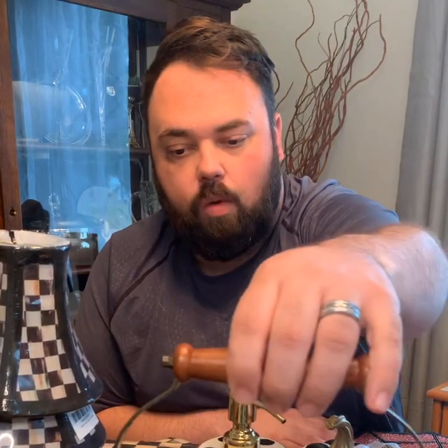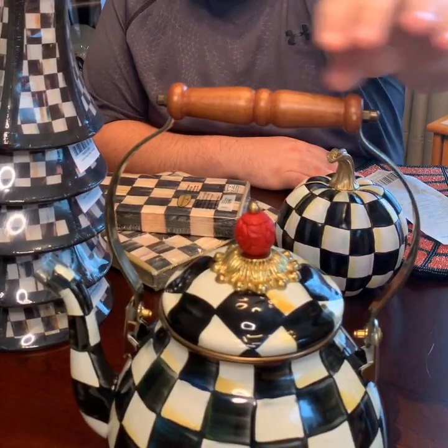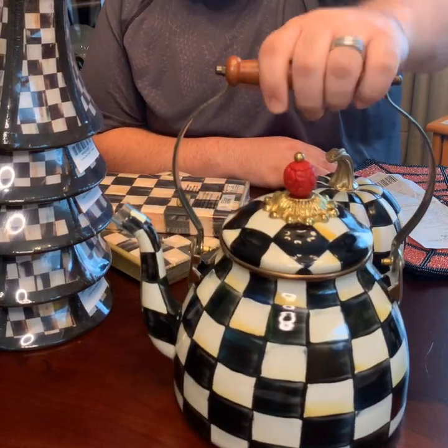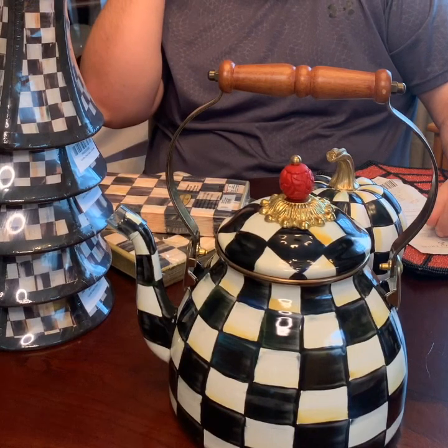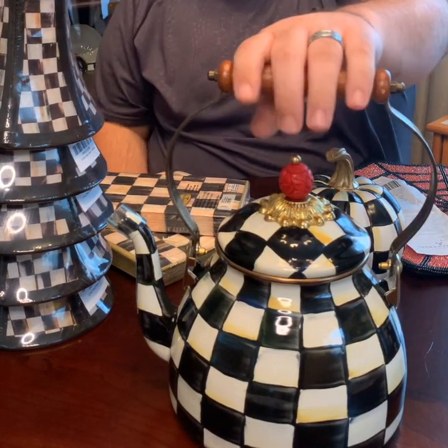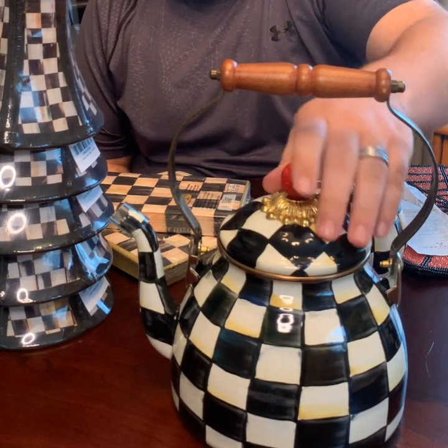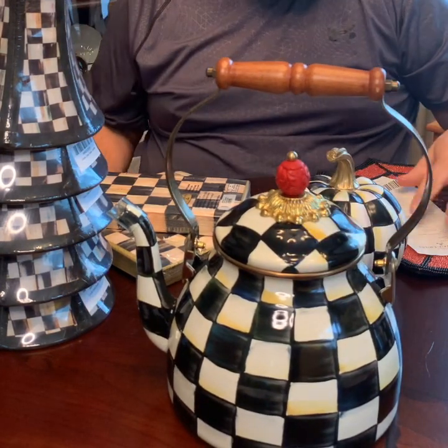I spent $263 at the store, which was about half off from the regular prices. I'm just going to go over my haul and show everybody what I got. The first thing I got is this iconic piece to have on your stove — their classic teapot. I went for the rounded style instead of the more square-looking one. I love the wooden handle and the little wooden knob on top; it's very nice.